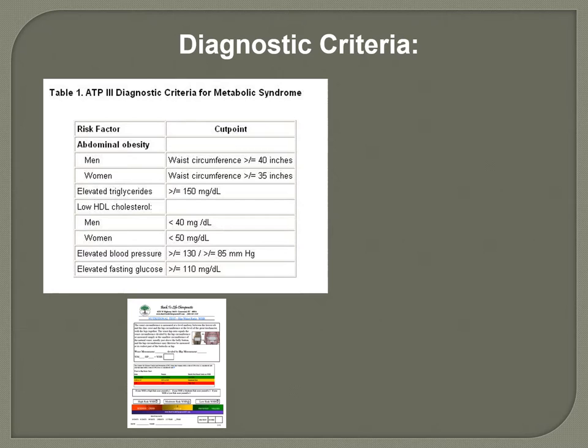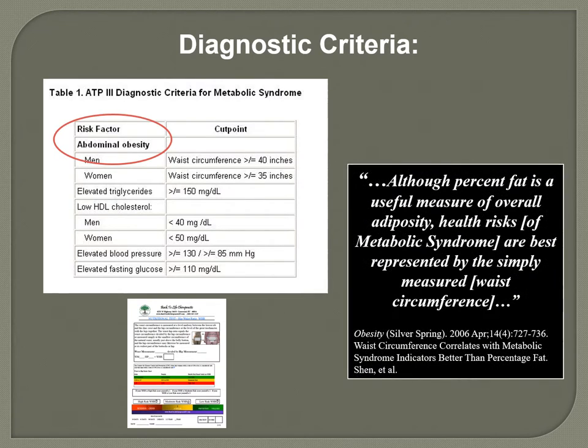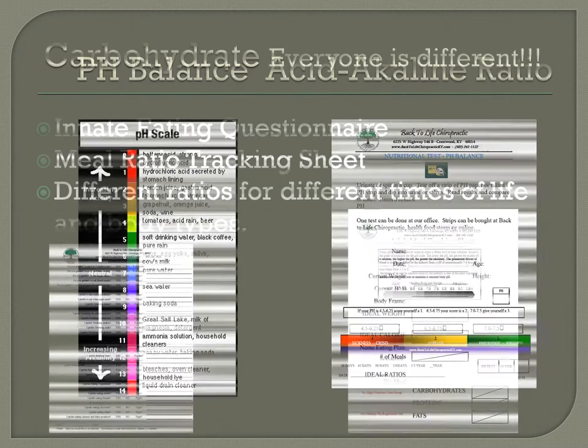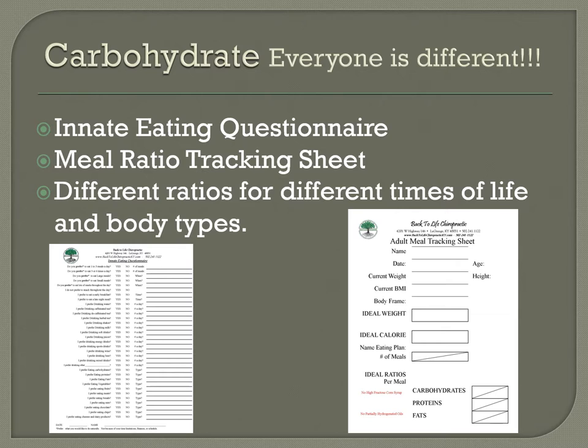For metabolic syndrome, the diagnostic criteria include waist circumference of less than 40 inches for men and less than 35 inches for women. Abdominal obesity is an easy thing to track. Another thing we track is pH balance — if you're eating and exercising correctly with the right ratios, your pH should stay normal. It's an easy way to see if you're doing things right.